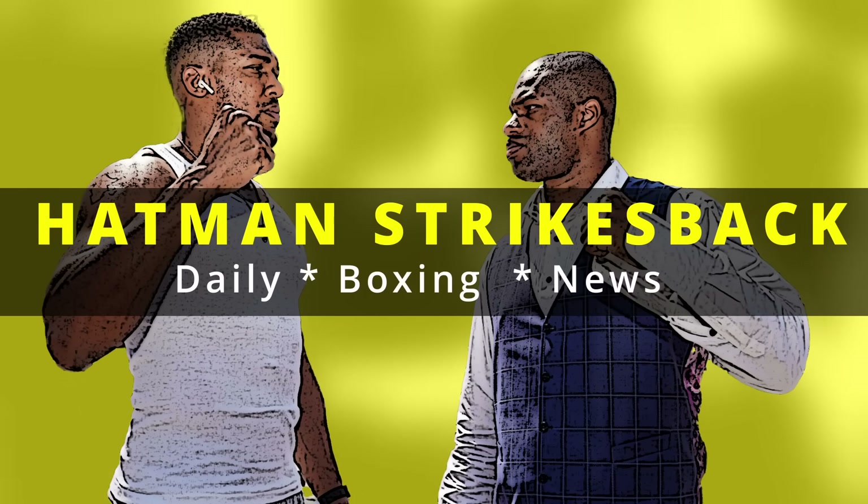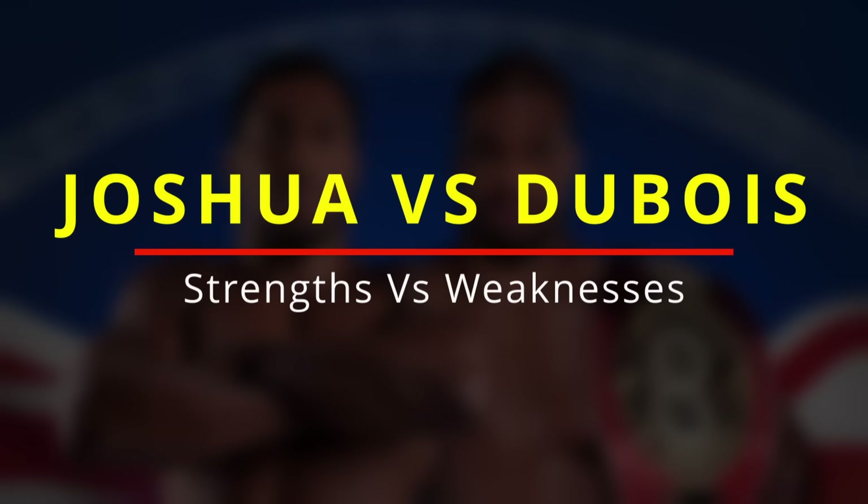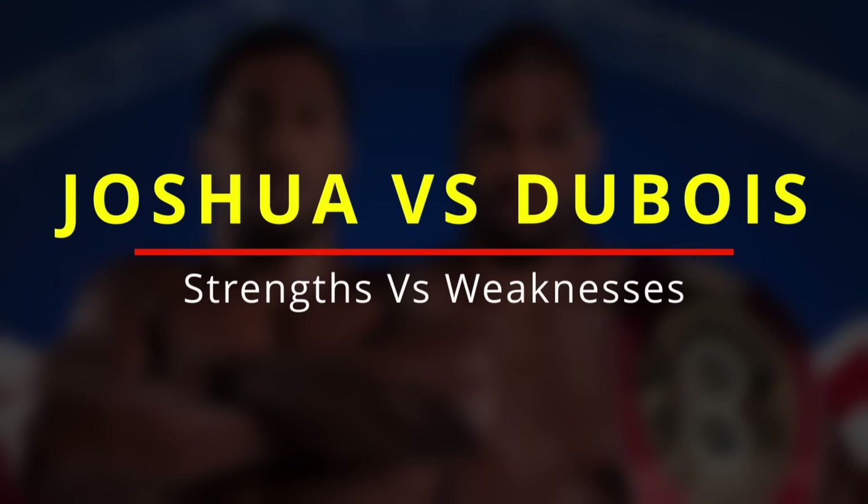Welcome back to Hatman Strikes Back Daily Boxing News. I am Hatman, and in today's video I'll be giving you the most comprehensive breakdown of Anthony Joshua vs Daniel Dubois that you'll find anywhere on YouTube.